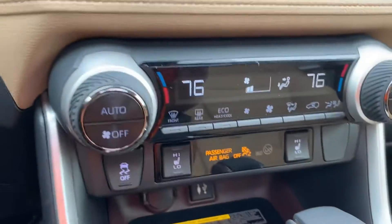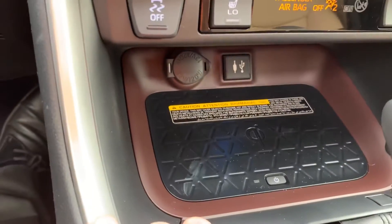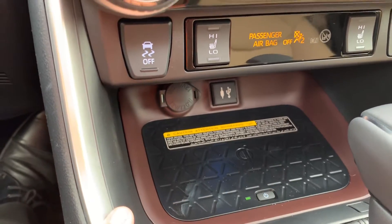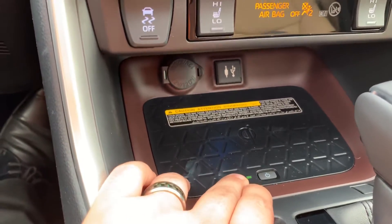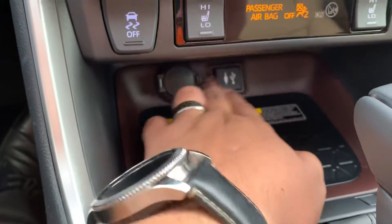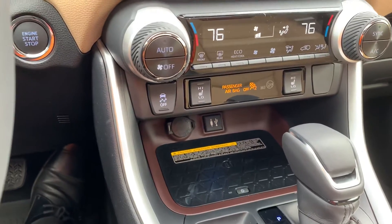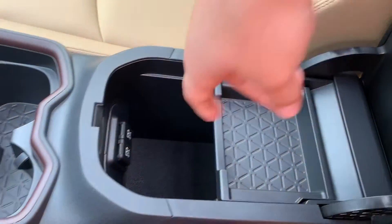You've got heated seats for both the passenger and the driver. Down here is the Qi wireless charging: turn it on, the light turns green, set your phone on top and it charges wirelessly as long as you have a capable device. It charges pretty quickly, and the light turns yellow when it's actively charging. It also has another USB port, an auxiliary input right in here, and another 12-volt outlet, so you can pull power for accessories.